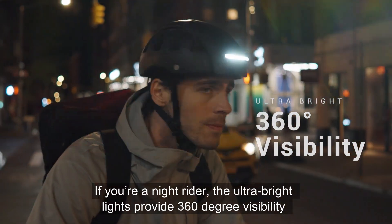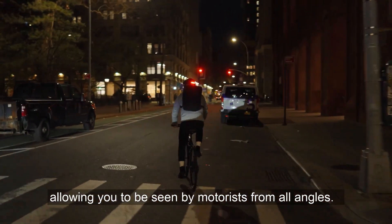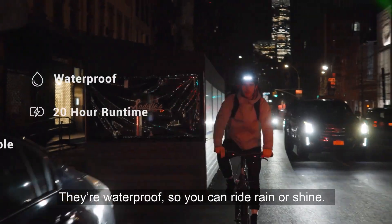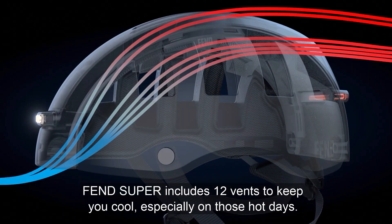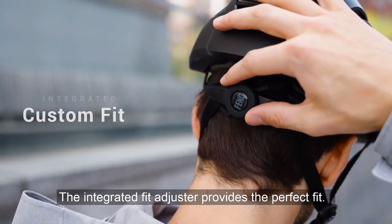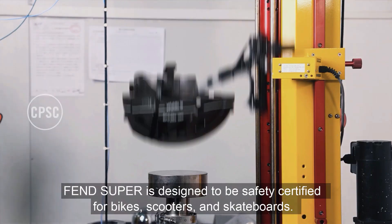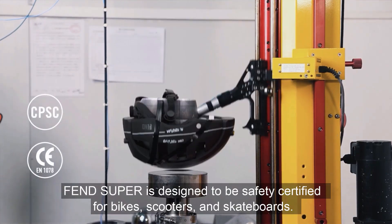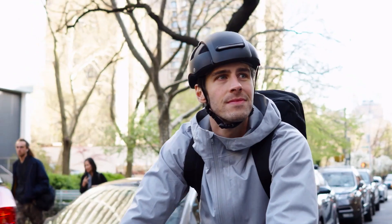Built for ultimate protection, this helmet has a sturdy ABS shell and an EPS core that absorbs impacts. Lights up to 800 meters away may be seen in any direction, thanks to the detachable headlights and taillights, which emit an ultra-bright 30 lumens. These lights are USB-C rechargeable, waterproof IPX6, and include three modes: Steady, Pulse, and Flash, with a runtime of up to five hours.